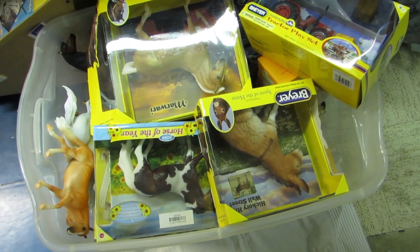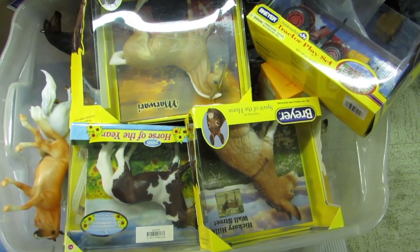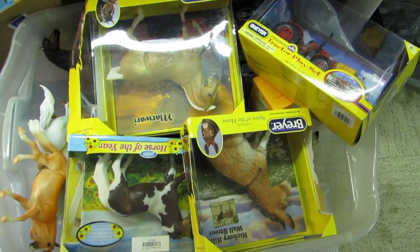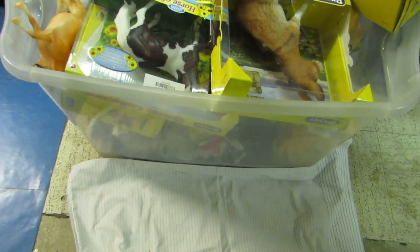Good morning everyone. I decided to go through my body box today and thought I'd take you on a body box tour and rule out things that I don't really need. So that is one of the body boxes I am going to be going through today.